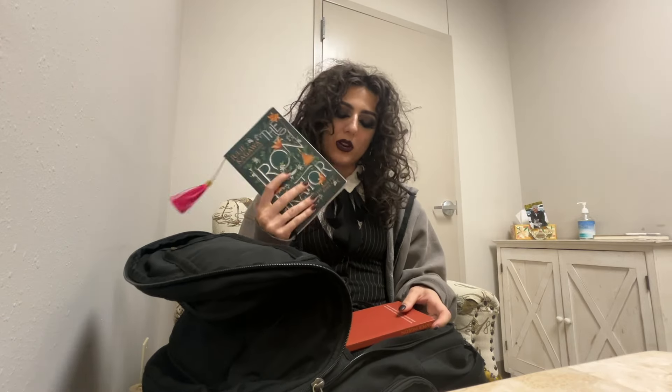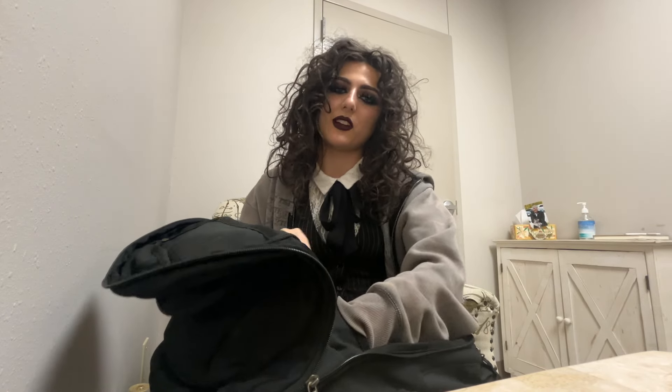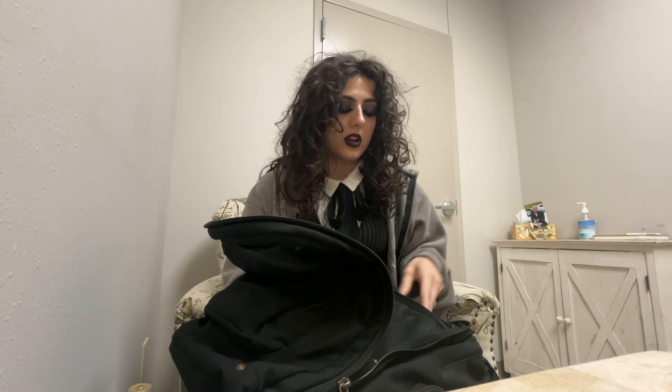Whatever book I'm currently reading — at the moment I'm reading this one. And then I had this in my backpack for when me and Blaise went to Japan — it's like a whole traveling journal type thing with fun activities like crossword puzzles and stuff. And then I have a hard drive for when I edit vlogs and videos like this one.